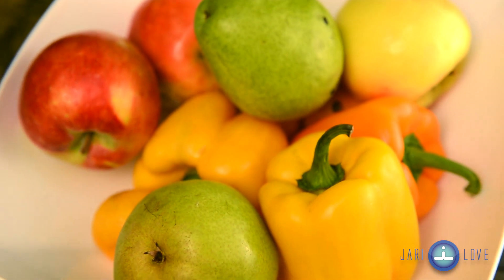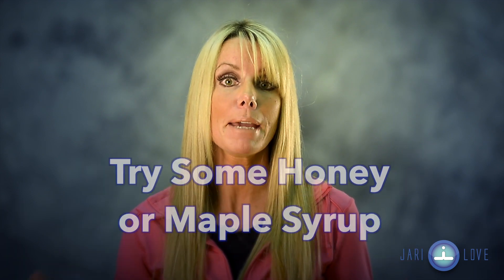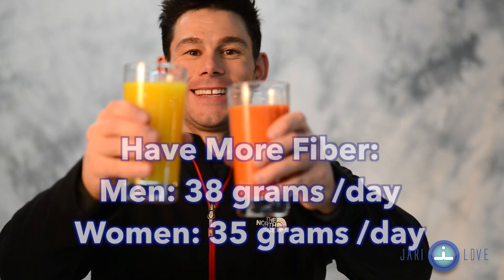Even pure fruit juices are better. Even nature's sweeteners like a bit of honey or a tiny amount of maple syrup can help. Your belly will thank you. Everything in a little bit of moderation.